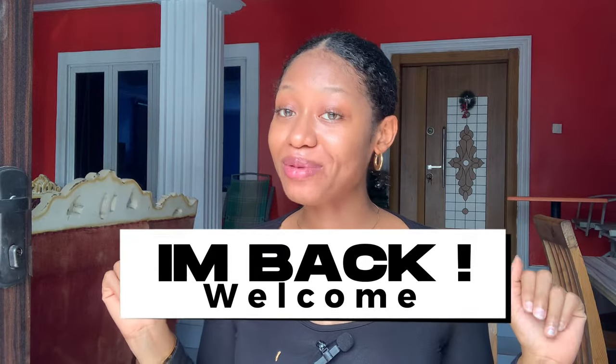Hi guys, welcome back to my channel! I'm back — bombastic side eye, I know it's been a hot minute. But guys, I'm back, welcome back to my channel. I'm so happy to be back and so happy to have you guys here with me. If this is your first time clicking on this channel, please don't forget to like, subscribe, and share.